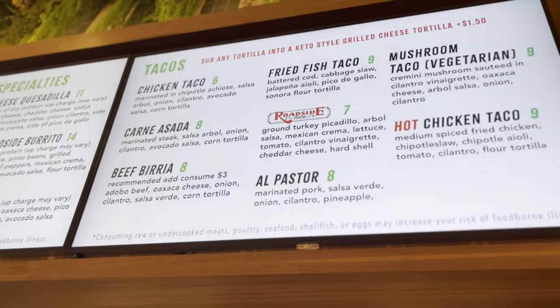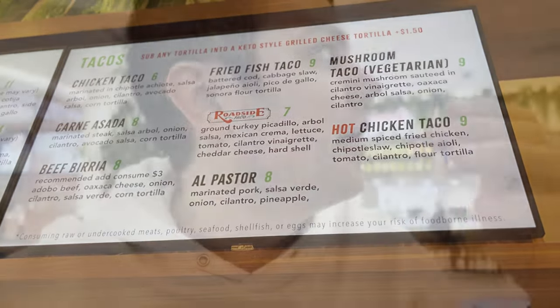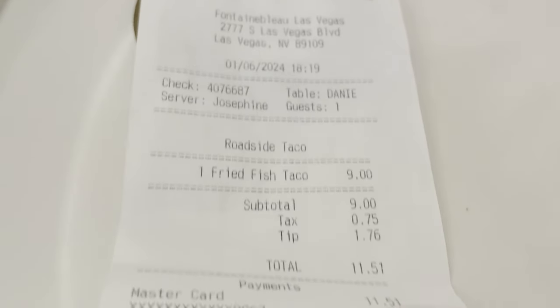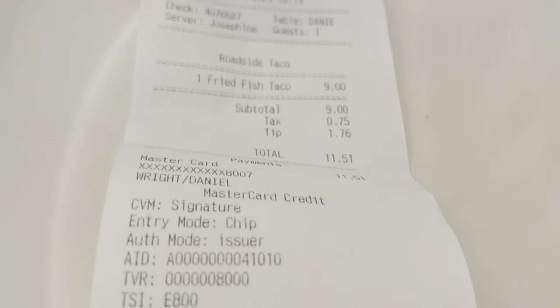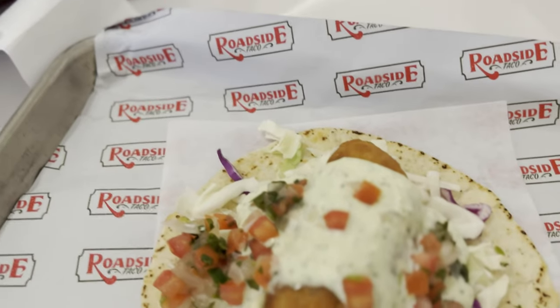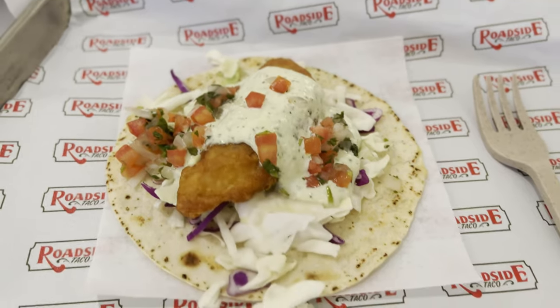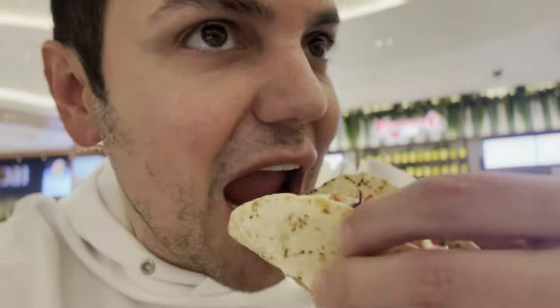I couldn't resist getting a fish taco — I feel like I've been living on pizza all week. I was tempted to get a Miami Slice but maybe I still will, because I only got one fish taco. It was nine dollars, and with tip it came to about $11.50, so a little expensive for one taco. But it looks really good — it's a battered cod taco with jalapeño aioli and coleslaw.